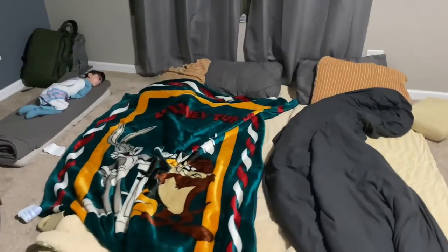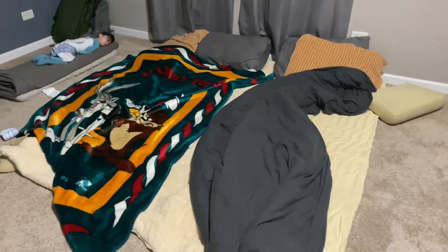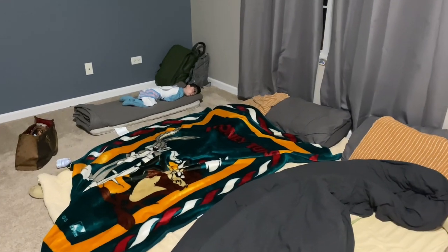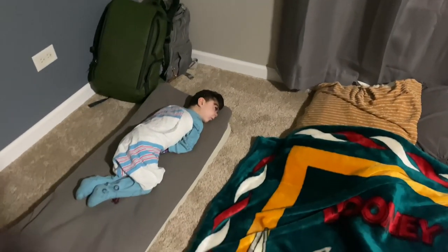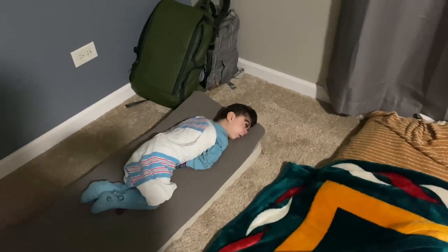Well, you guys, this is where we'll be sleeping tonight. Last night in the house. I'm trying to talk quiet because Sebastian's trying to fall asleep. But this is it — last night. We're exhausted, so we're going to go to bed. We'll see you tomorrow. Good night.